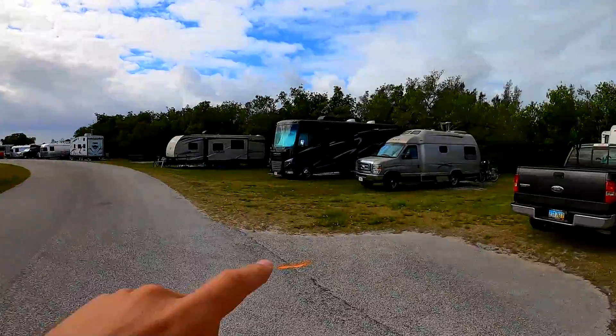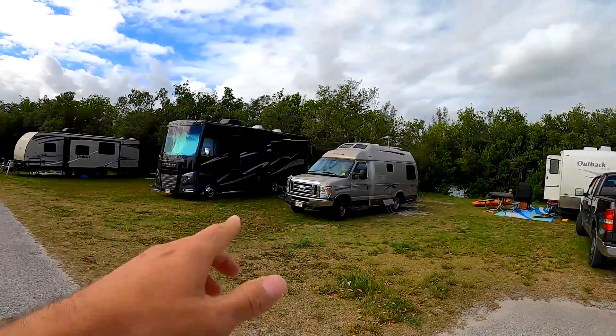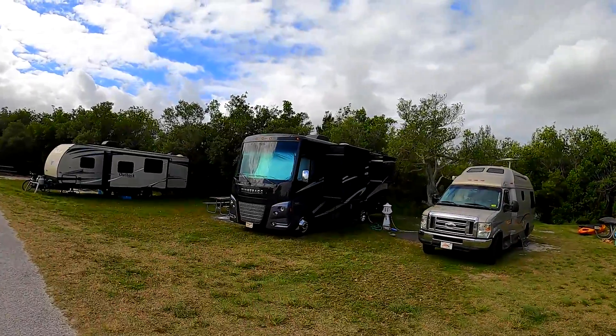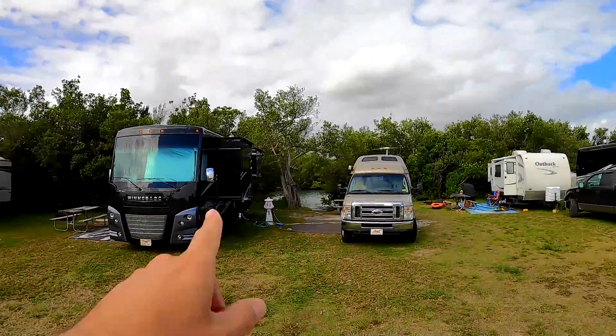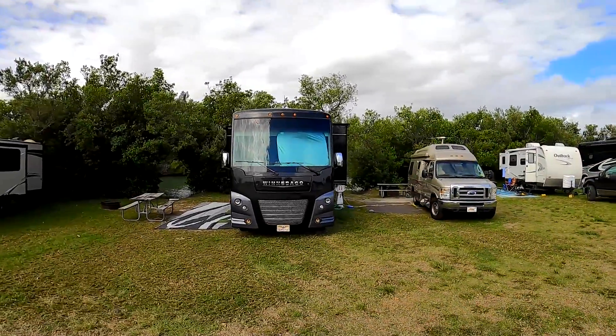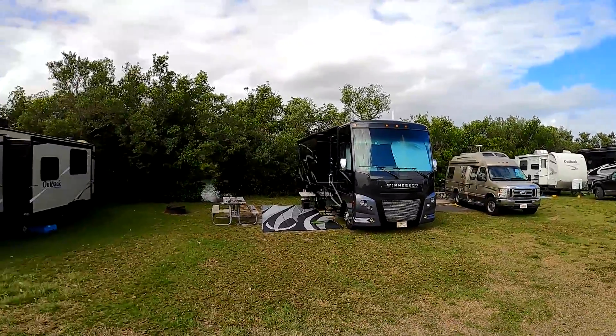We've got some renderings and some actual prototype photos. I thought this might be sort of an appropriate place to talk about this because if you're in a campground, you're going to be surrounded by Ford engines. That van there has probably a Ford V10, might be a V8. This Winnebago definitely has a Ford V10. These are two vehicles — the E-Series and the F53 motorhome chassis — and both of them are going to have 7.3 liters in them before too very long.